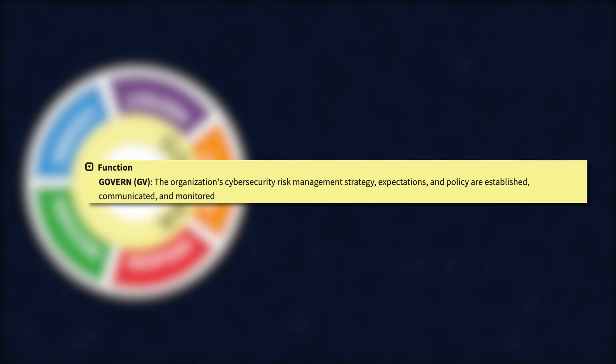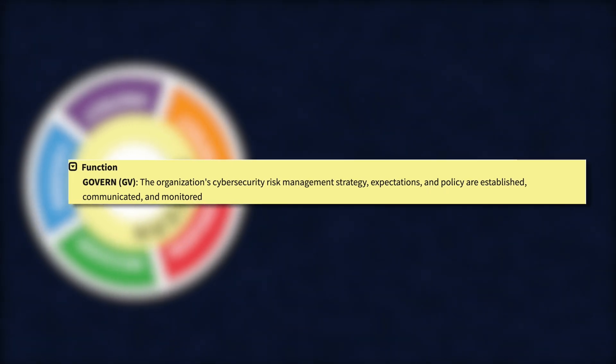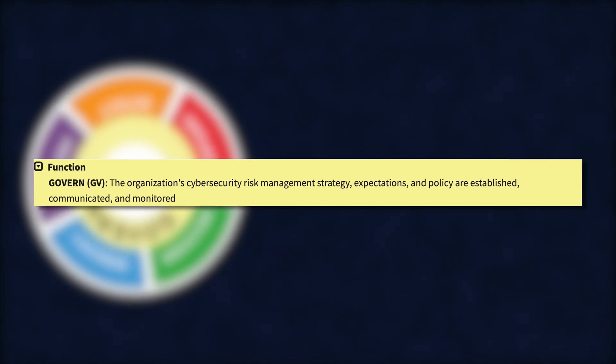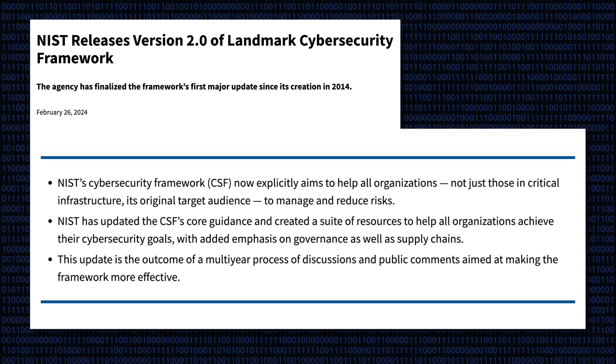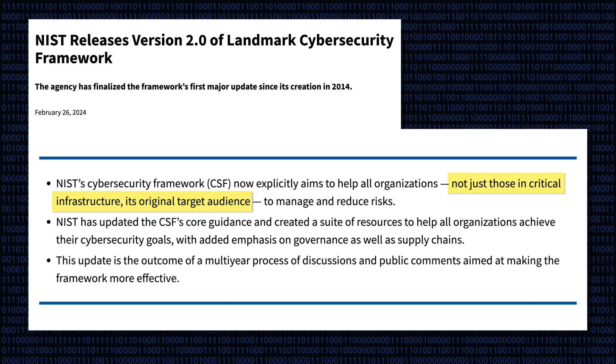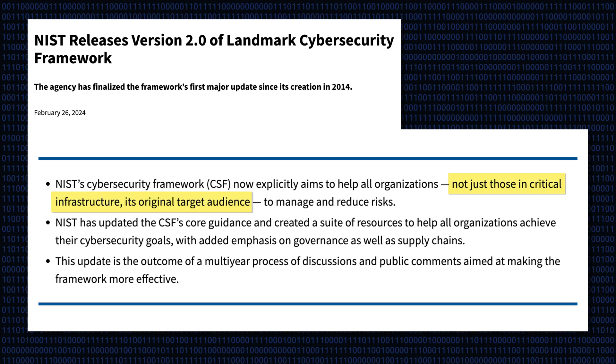The organisation's cybersecurity risk management strategy, expectations, and policy are established, communicated, and monitored. In this new version, NIST CSF aims to help all organisations, not just those in critical infrastructure, to manage and reduce risks.